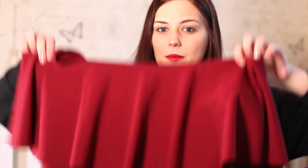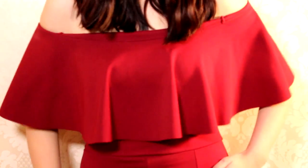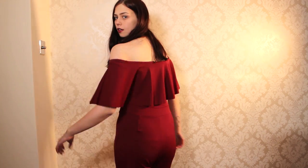I wore this outfit on New Year's Eve. It's from Quiz and I think it was around £22 — quite cheap. It's a jumpsuit and I really love the detail. It looks really nice with a pair of heels, and I wore it with a glittery choker which looked great with it too.